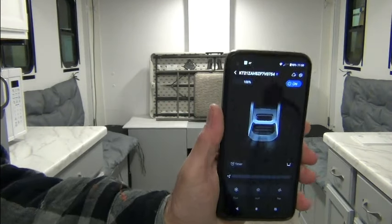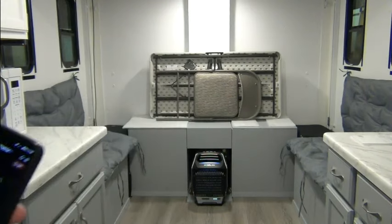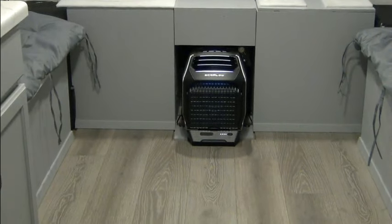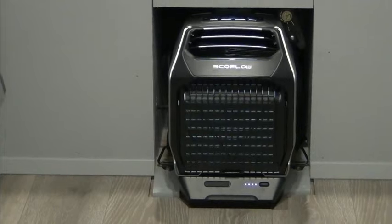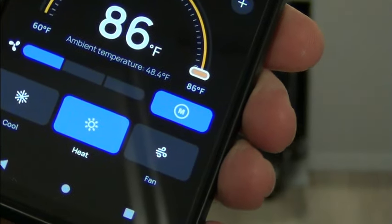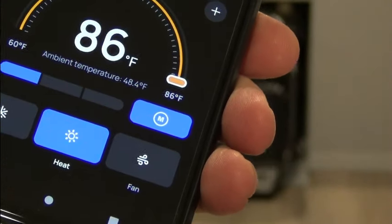I'm going to use the app on my phone to turn it on. Now it's turned on. Right now it's just on the fan. I'm going to press the heat and change the mode. It's set on 86 degrees, which is the max. We'll just leave it there and let her crank. We'll see how long it takes.